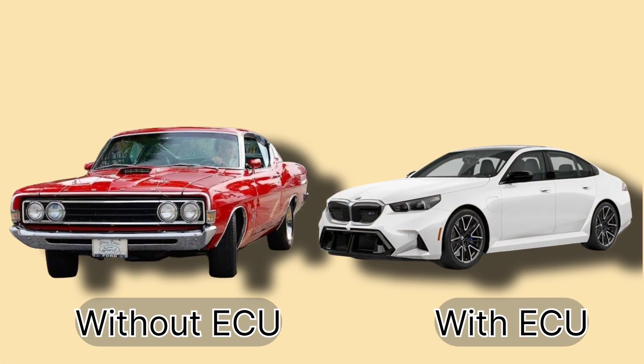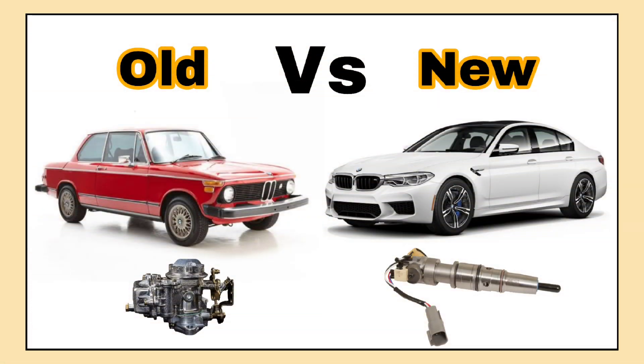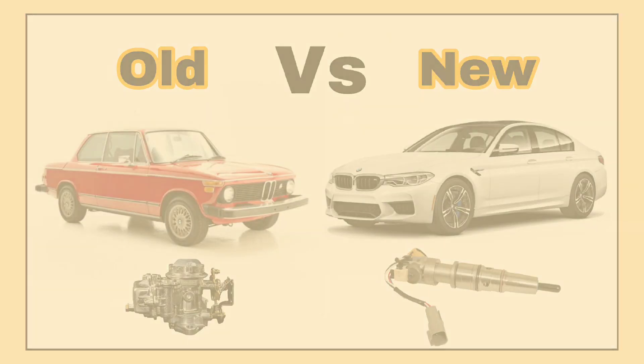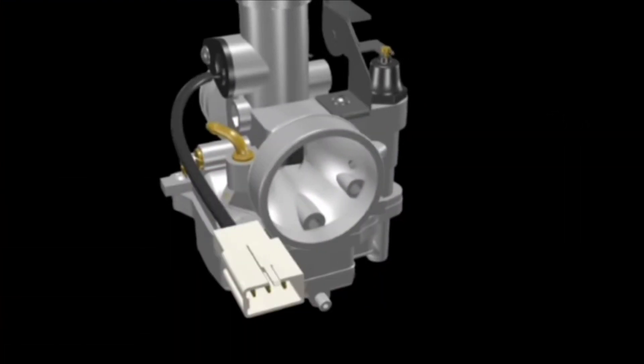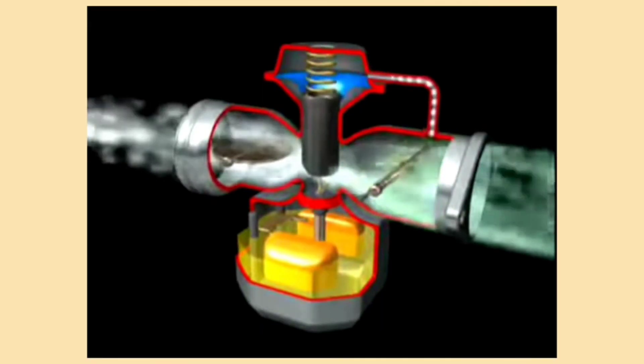One of the biggest differences between older cars and today's cars is how fuel is delivered. Before the ECU, cars used carburetors. The carburetor was a mechanical device that mixed air and fuel before it went into the engine. The mixture would be adjusted manually or through mechanical systems.